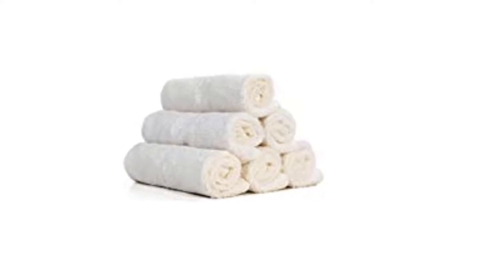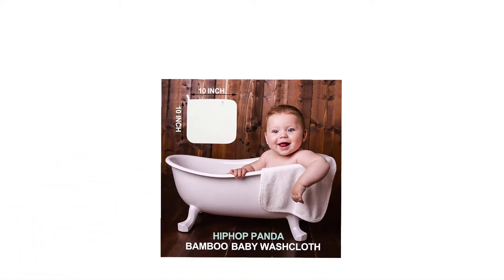Hip Top Panda Premium Washcloths — the ideal solution for baby skin.